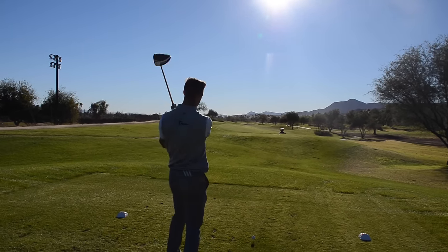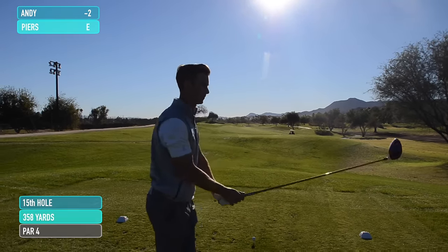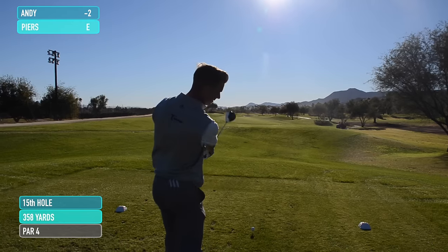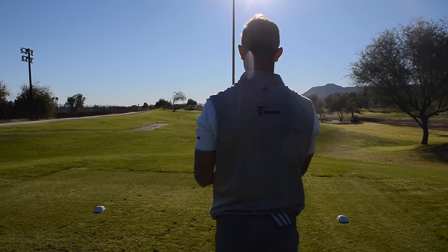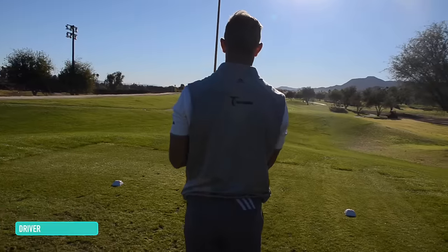This is the 358-yard par four 15th at Tiquits Creek. The words came out of my mouth and I wasn't sure they were the right ones, and they actually were, which is interesting for a change. So straight away, driver and a flick.